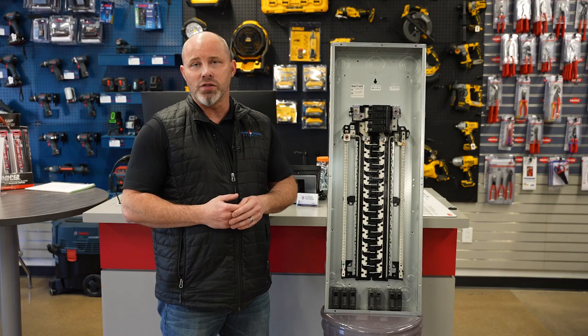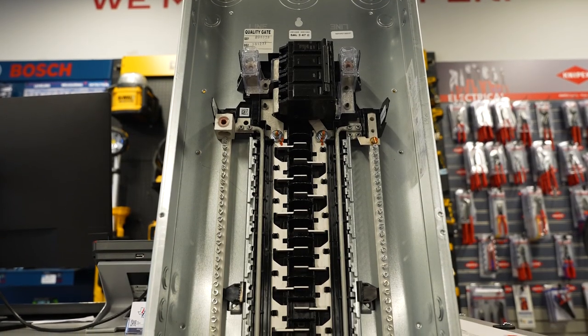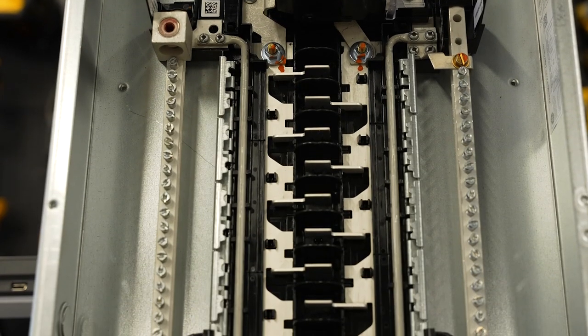Available at any Lone Star location, you can get a load center in either 125 amp or 200 amp, in 32 or 40 circuits, indoor or outdoor rated.